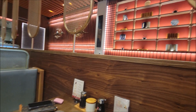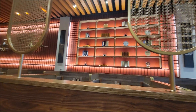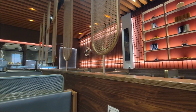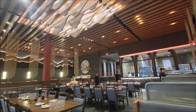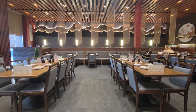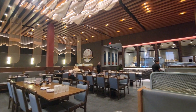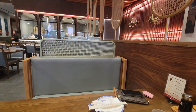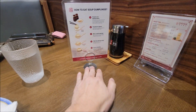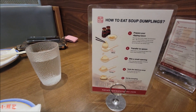We just put in our order. Let's show you guys around this place — it looks very nice, very good decoration here. That's where all the magic happens; they make the dumplings there.